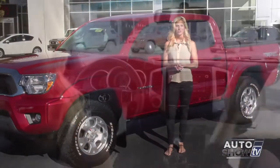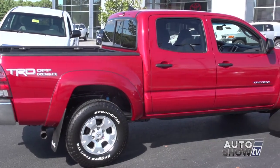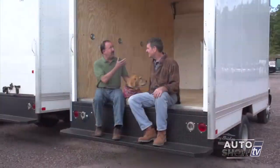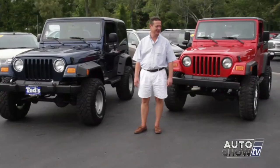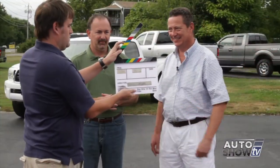Coming up next on Auto Show TV, Victoria Moran presents the 2014 Toyota Tacoma Pickup. Al Cerrone tells us about his commercial vehicles and work trucks, which are a big part of their business. We've scoured the area for great deals in our Best Buy segment, and we have some used car deals from Ted's. All that and more next on Auto Show TV.